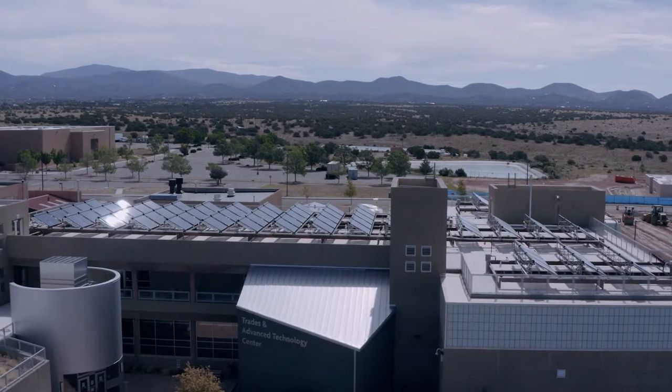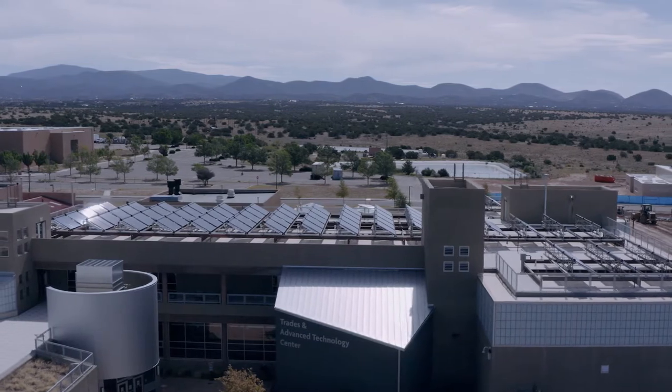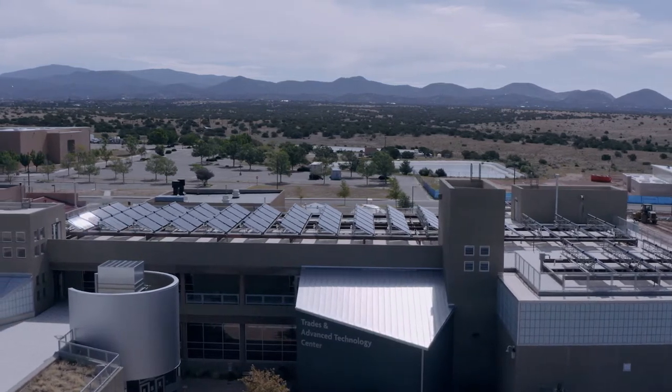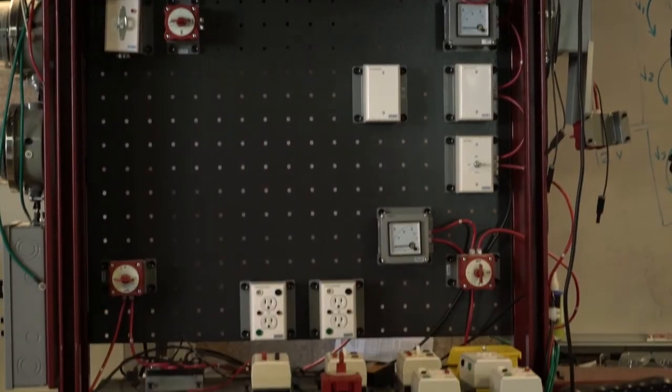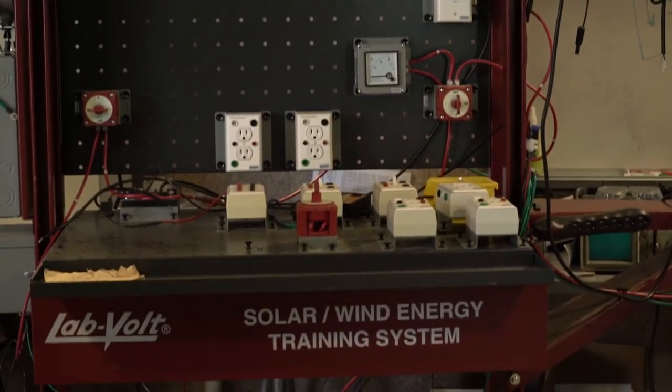Based in the Trades and Advanced Technologies Building at SFCC, the goal of the SMTC is to serve as a comprehensive center for training the next generation of smart and microgrid professionals. We're doing this by developing curriculum and courses and also launching new degree and certificate programs.